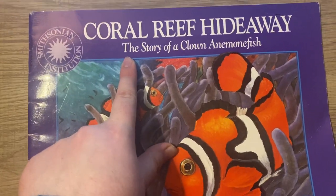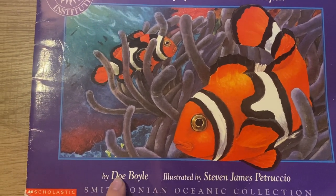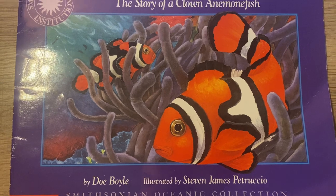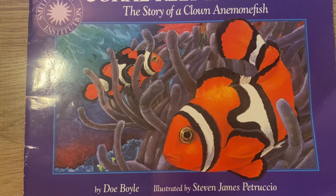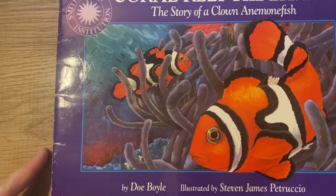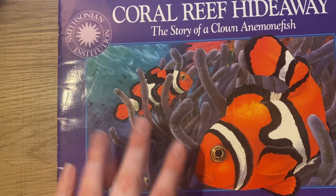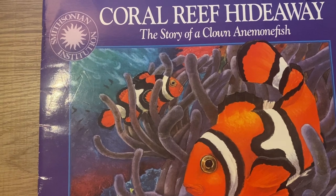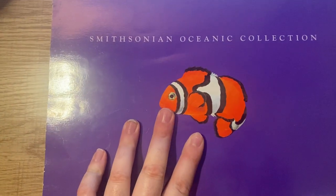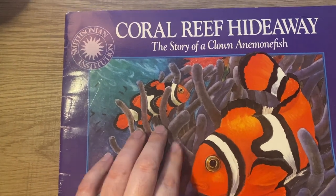This is the title of our book, and we know it's the title because of these big letters right here. That's our title. Down here you can see it says by Doe Boyle — Doe Boyle is our author. The author writes all of the words. Right next to it says illustrated by Stephen James Petruccio. The illustrator draws all of the pictures. That's the spine of our book, which holds all of our pages. That is our front cover. And last but not least, that is our back cover. I see a clownfish on our back cover and two clownfish on our front cover.